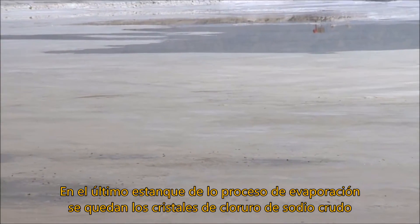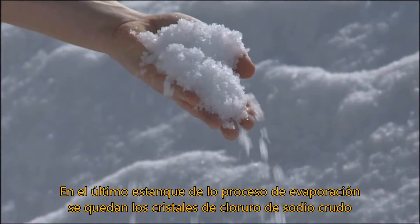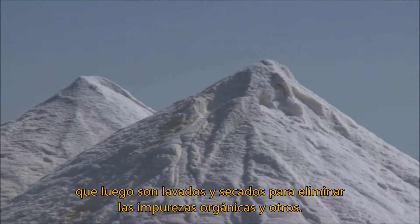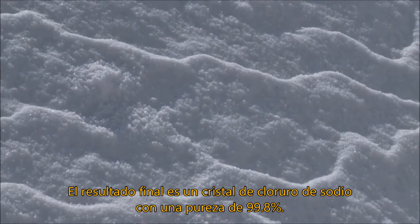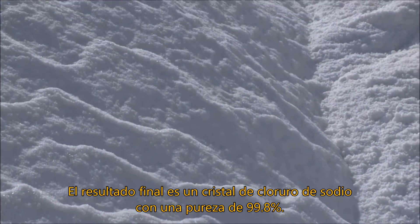In the final pond, the end of the evaporation process leaves behind crystals of raw sodium chloride, which are then washed and dried to remove organic and other impurities. The end result is 99.8% pure crystals of sodium chloride.